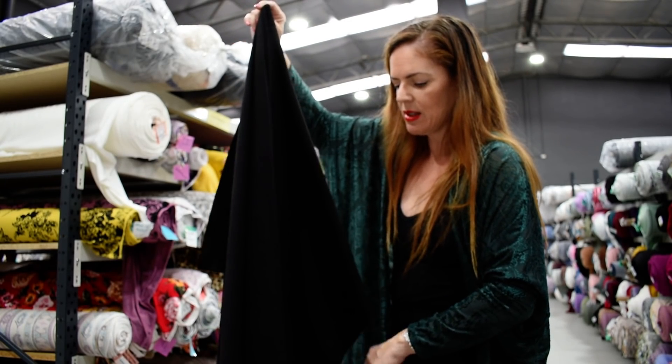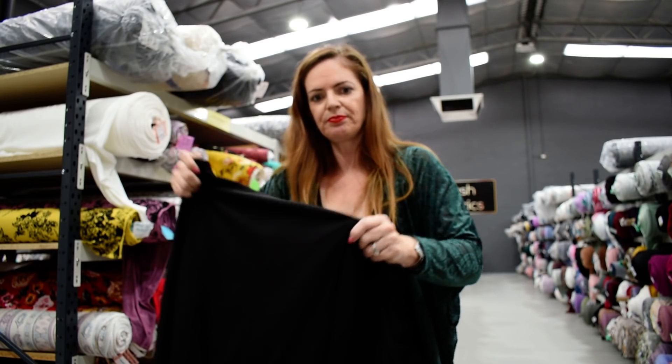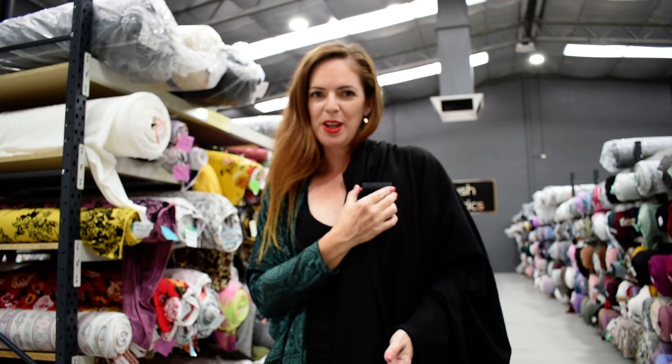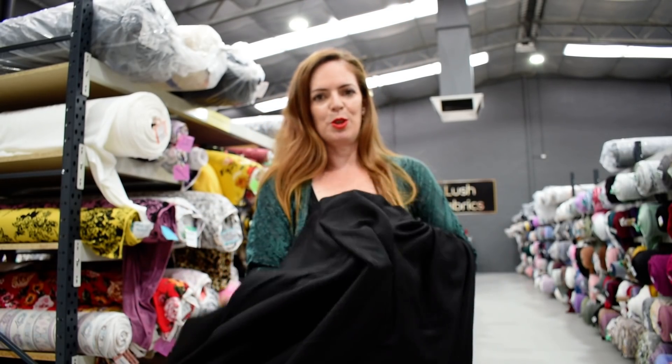It is a ponty so it's not really drapey — it does have that little bit of structure there. This one obviously goes with our black thread number 4000. Black heavy ponty.